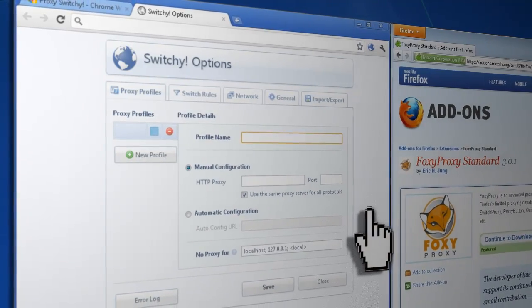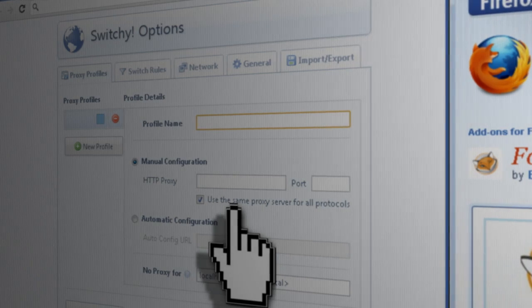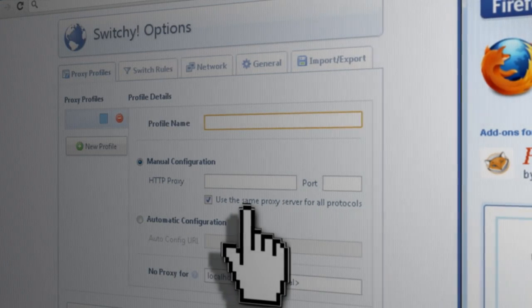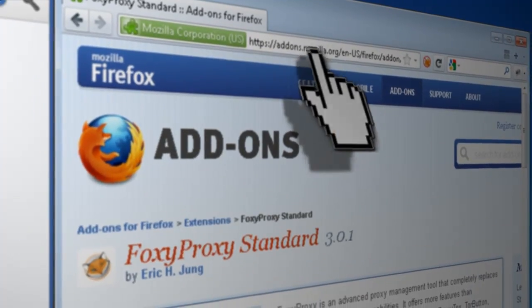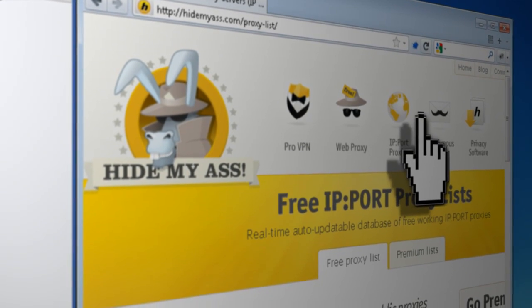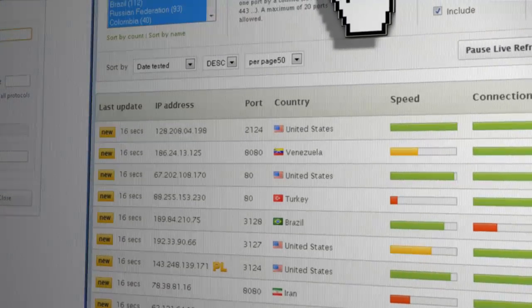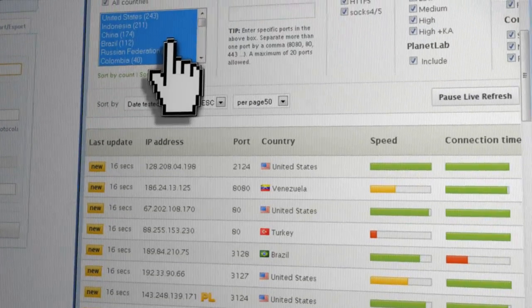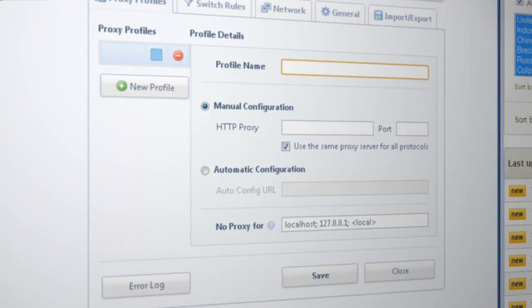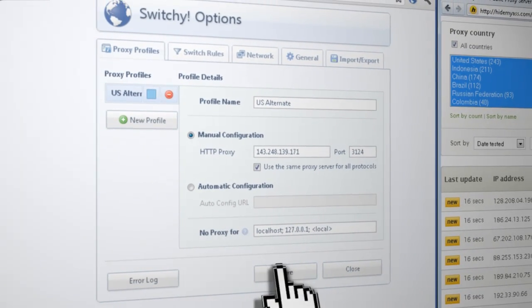For these add-ons to work you have to go to their options and enter in a proxy IP address to use. HideMyAss.com is a good place to find some — just click on the IP port proxies tab and it will give you a list of IP addresses and ports that you can use. You can even filter them by country. Then just enter this information into the IP address and port settings and set it to active.